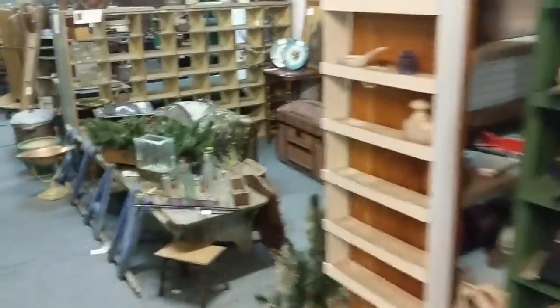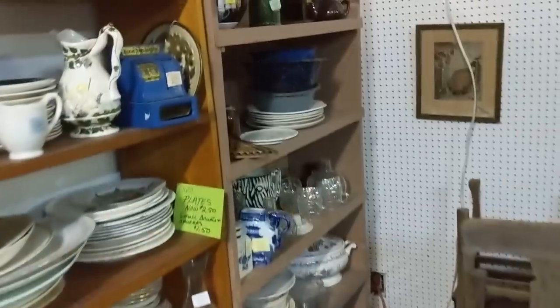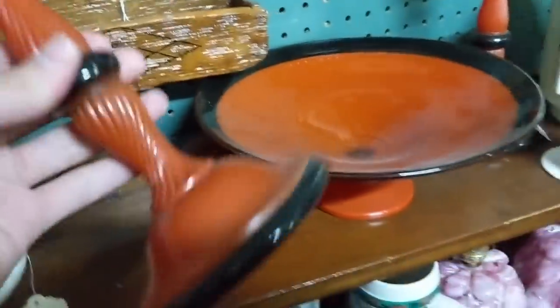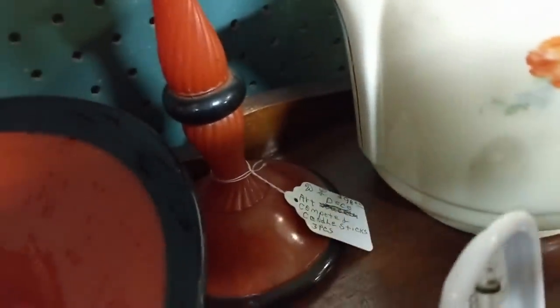It's very damp and musty in here. Love this orange and black. Let's see what it says — Art Deco Compote and Candlesticks, three piece, $98. Oh my.